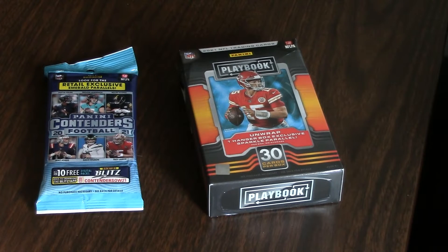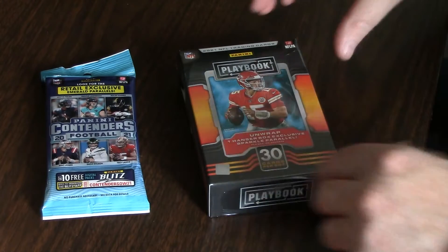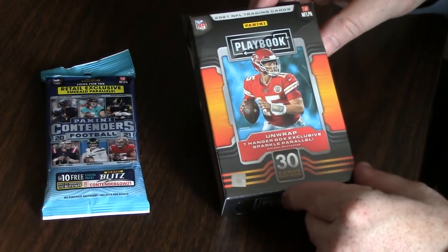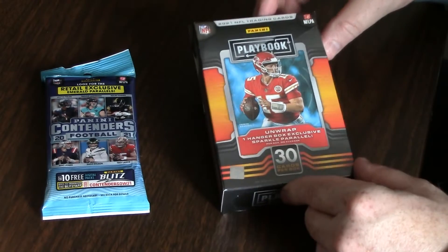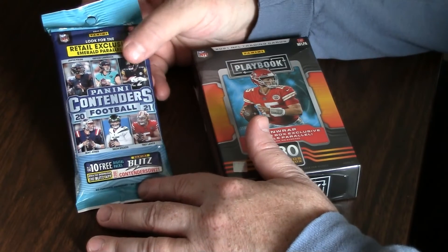It's all your basic retail sets that you can find. I didn't see any high-end brands or Bowman for baseball or anything like that, but I figured I'd give these a chance because I'm a big football fan and a New England fan as well, so I'm looking for any Mac Jones if possible. I have several base cards but always looking for something a little better.